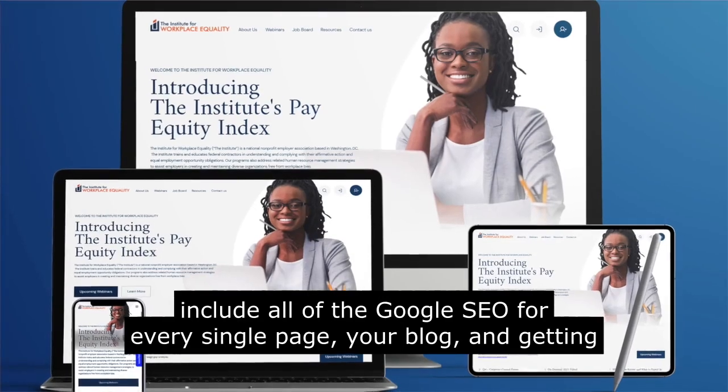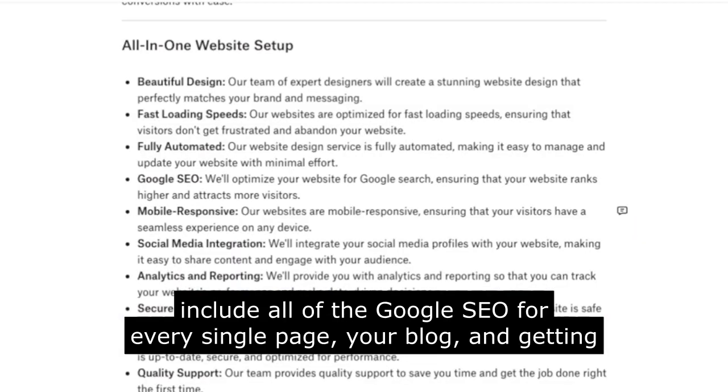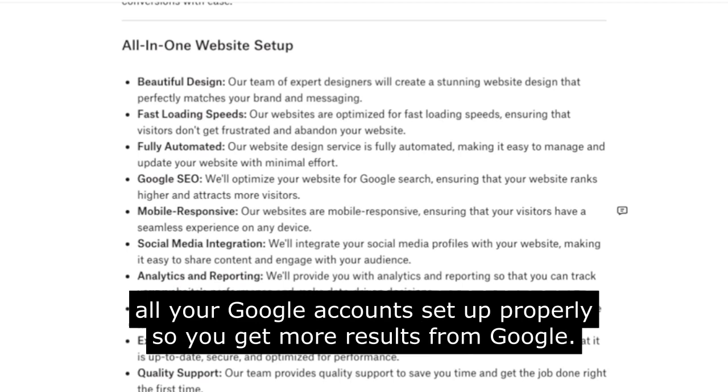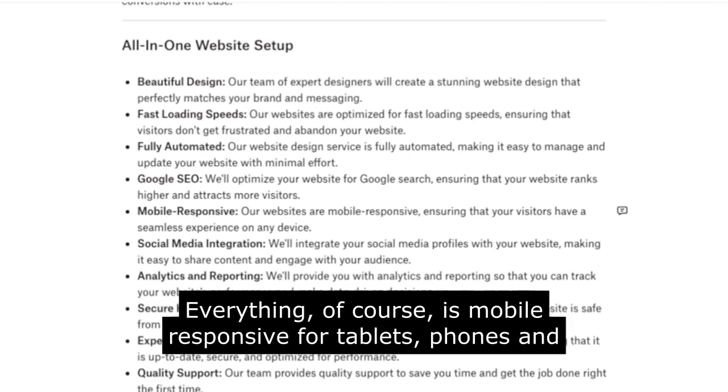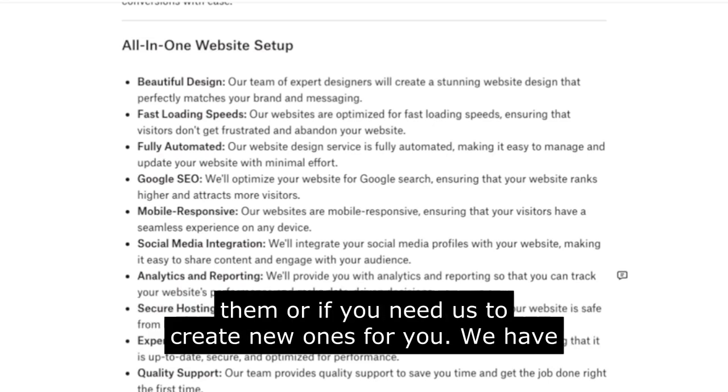We also include all of the Google SEO for every single page, your blog, and getting all your Google accounts set up properly so you get more results from Google. Everything is mobile responsive for tablets, phones, and desktop. We'll even integrate your social media accounts, whether you already have them or if you need us to create new ones for you.